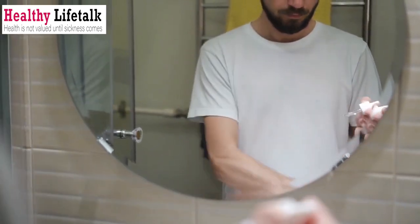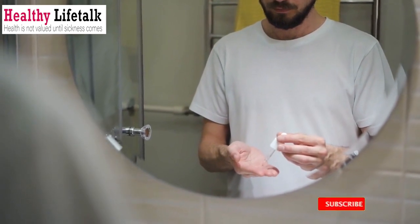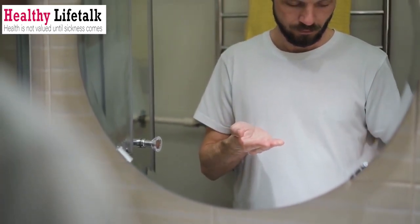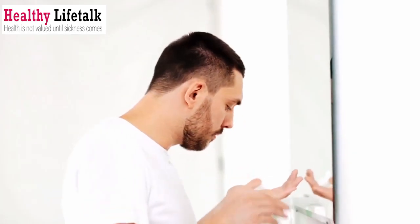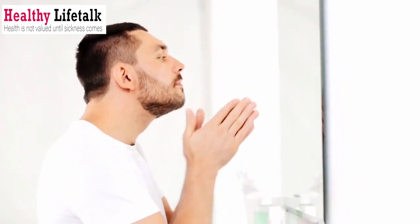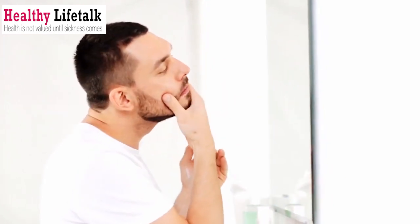Remember, gentlemen, taking care of your skin doesn't have to be complicated. With these natural remedies, you can achieve healthy and radiant skin. Incorporate these herbs into your skincare routine and experience the amazing benefits they offer. If you found this video helpful, don't forget to give it a thumbs up and subscribe to Healthy Life Talk for more skincare tips and tricks. Thanks for watching, and we'll see you in the next video.